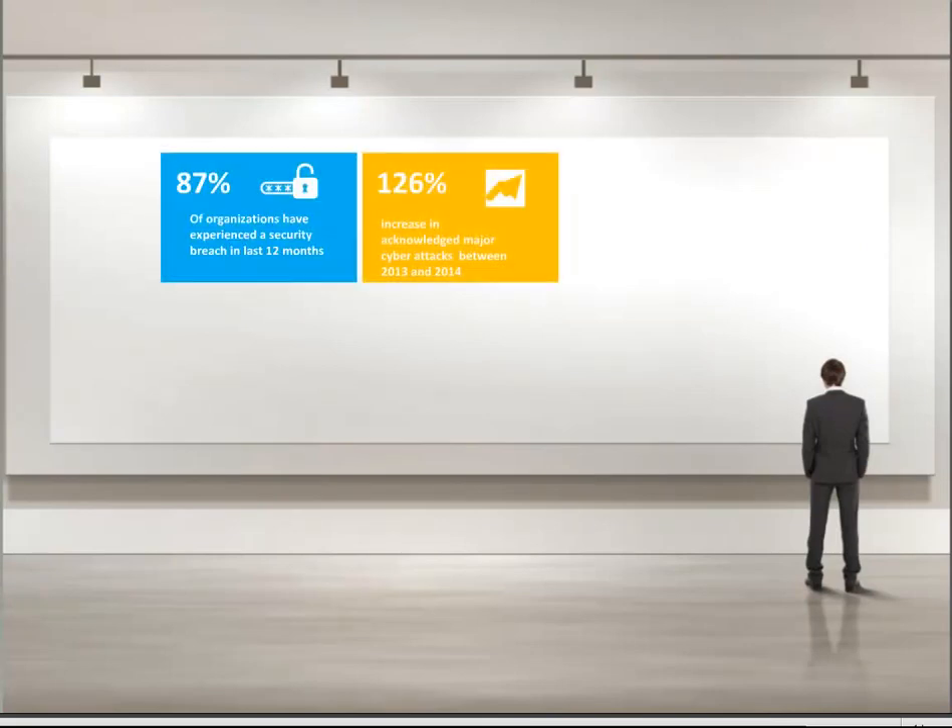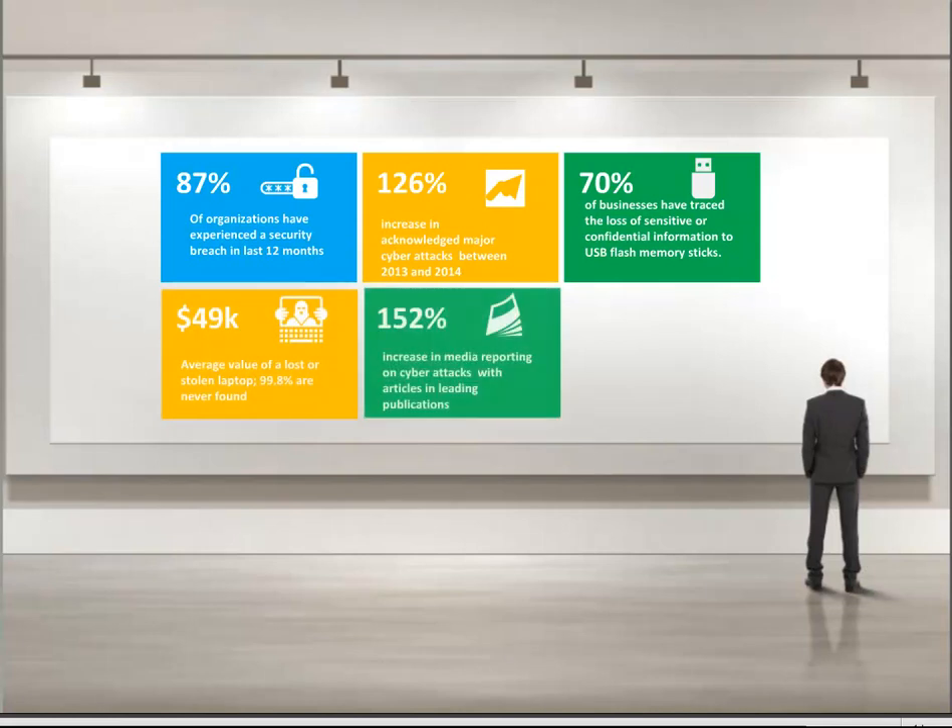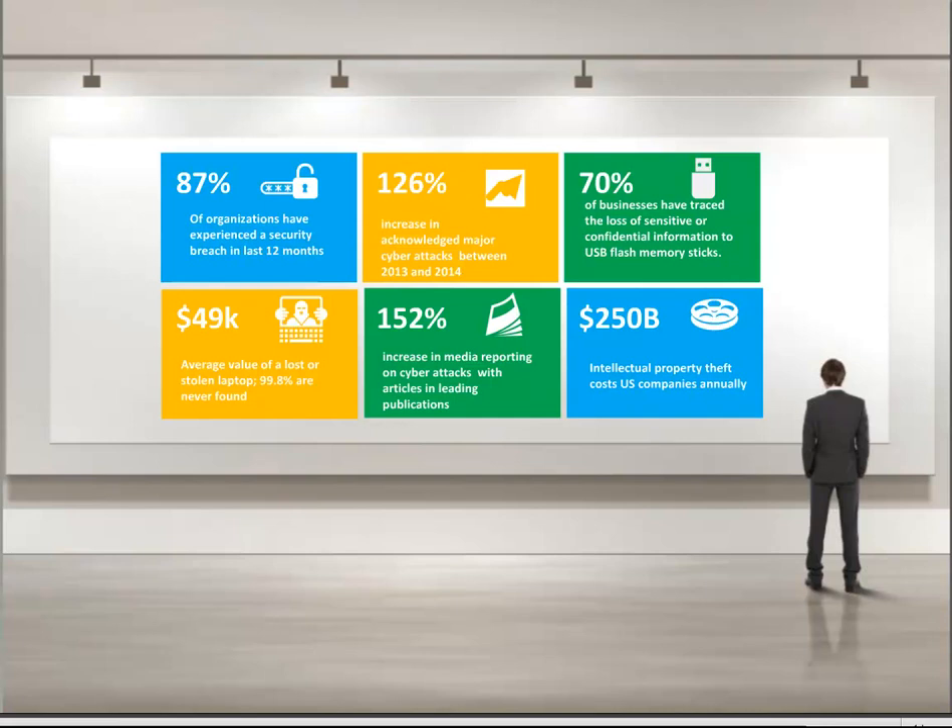First, let's have a sip of stats. What's a webinar without a stats slide? Here are some that are representative of the mess that most organizations are in. 87% of organizations have experienced a security breach in the last 12 months. When we created the slide, the statistic was a 126% rise in acknowledgements of cyber attacks. As of yesterday, that number has grown to 144% in a report just released. And 70% trace the loss of intellectual property to a removable storage device. The estimated cost of losses for United States businesses for stolen IP has now reached $250 billion.